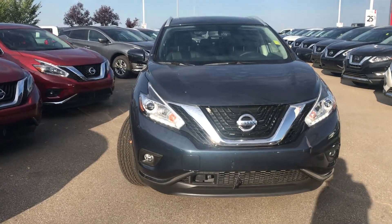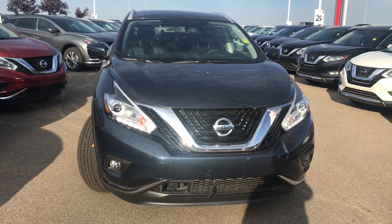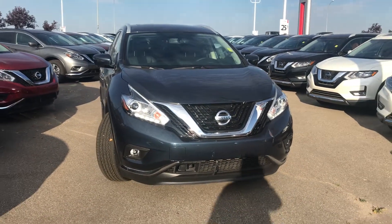Hi Ross, good morning, this is Sam from Sherwood Nissan. Thanks for your inquiry about the 2018 Nissan Murano.